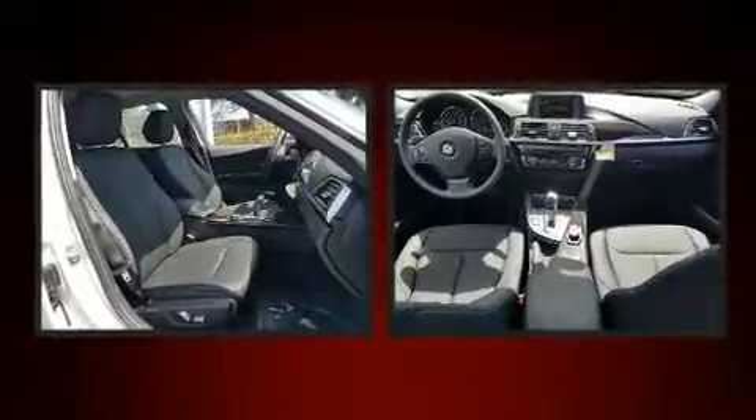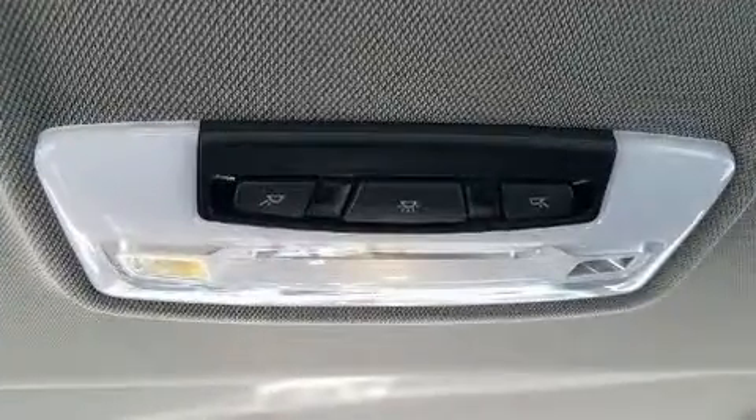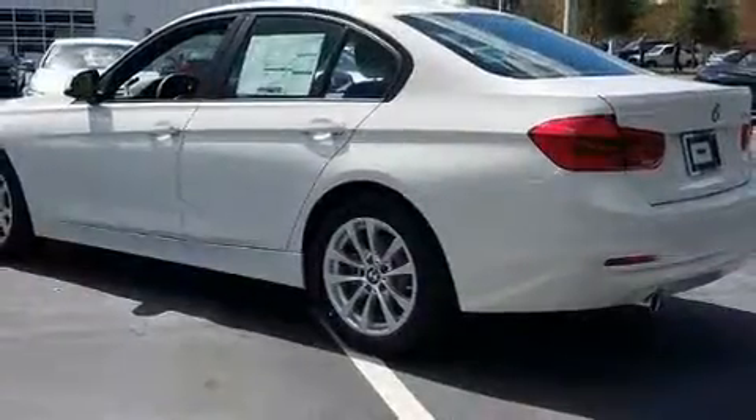Comfort and convenience were prioritized within, evidenced by amenities such as power front seats, turn signal indicator mirrors, rain sensing wipers, and seat memory.